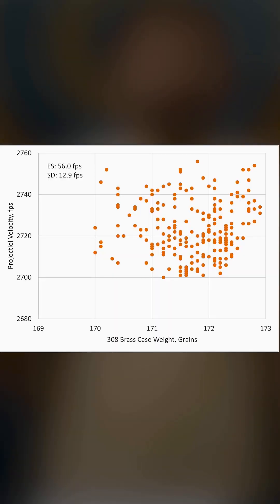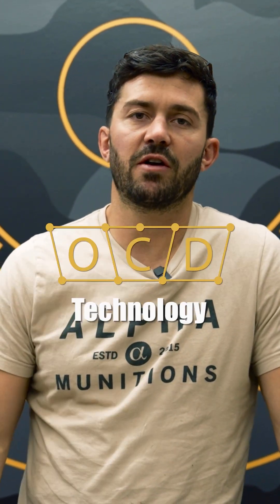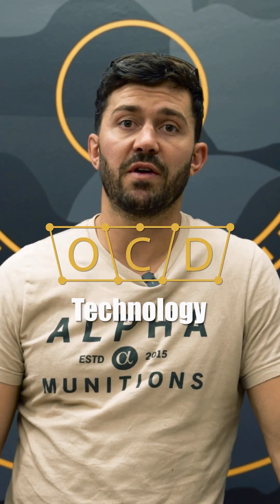When we look at the data in this graph up here, we don't see any kind of trend from high to low or low to high. The reason why we don't see this spread in velocities depending on case weight — which other manufacturers do see — is because of our OCD technology tooling development.